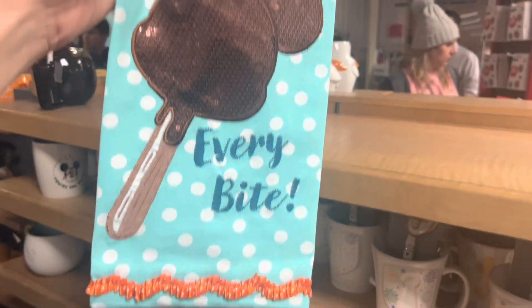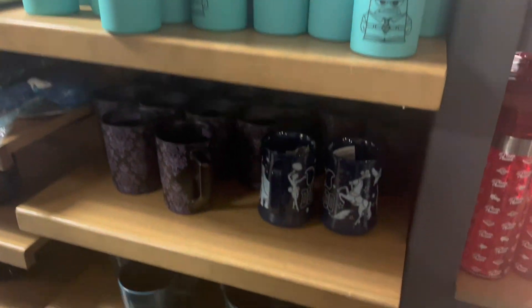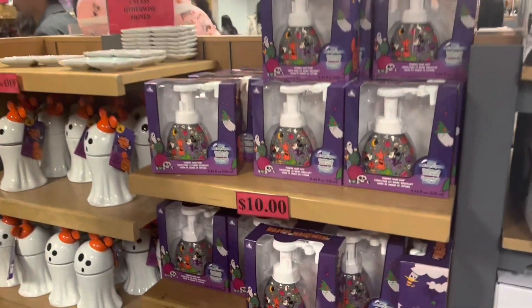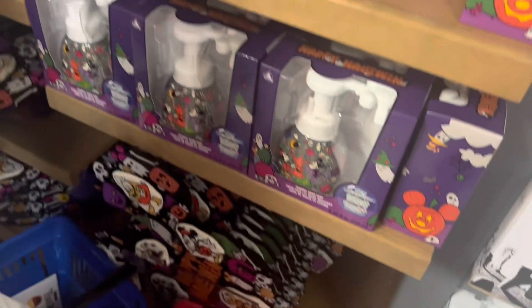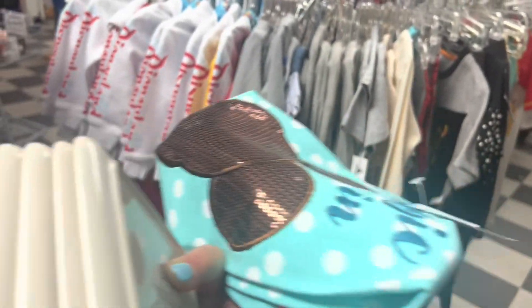I'm buying this one for sure — look at that. I'm also getting these little dishes; they're so cute. One for each cat.